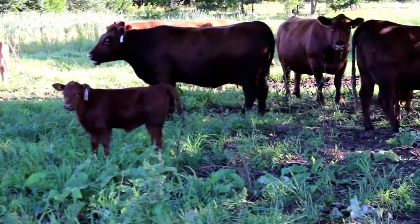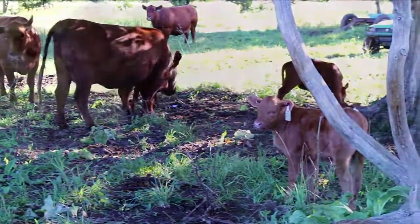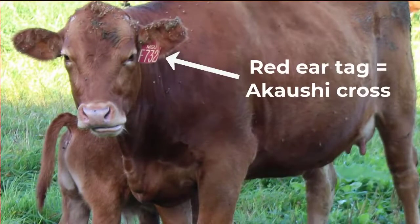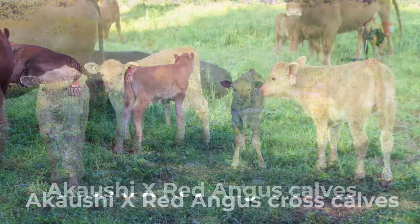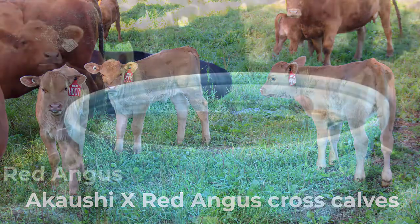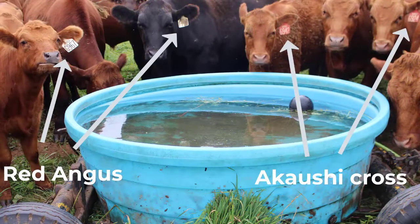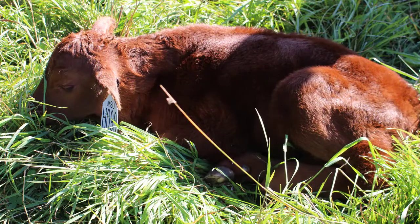These are Red Angus cattle — even the black ones are Red Angus. About three years ago we started crossbreeding those Red Angus cattle with Akiyushi cattle, which is like a Wagyu type cattle — high marbling cattle. The reason we did that was to try and improve the marbling of our grass-finished beef. So we just AI to the Akiyushis; we do not use a herd bull. We have good records on AI, so we know which calves are Red Angus and which calves are Akiyushi cross calves. The Akiyushi calves are red tagged and the Red Angus calves are white tagged.